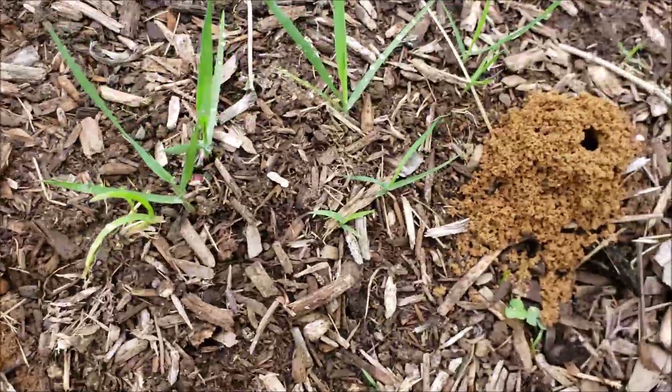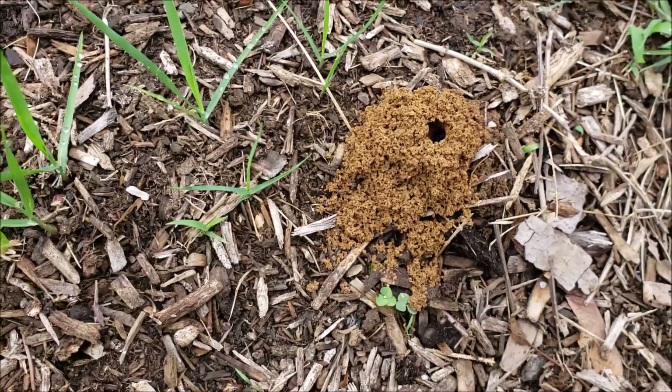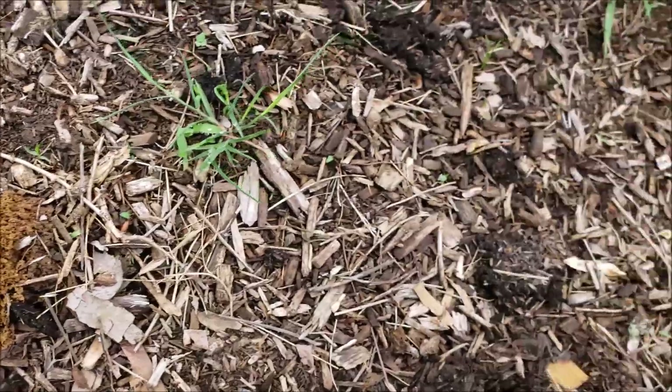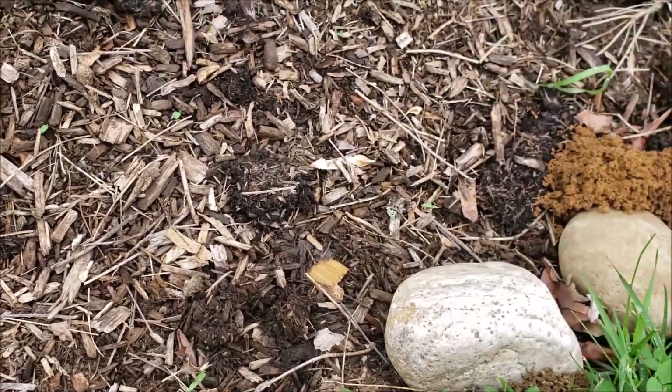I want to try to do a close-up to show you the bees entering or exiting the holes. When it's sunny out the bees are all over the place, but right now we just had rain so they're a little quiet.